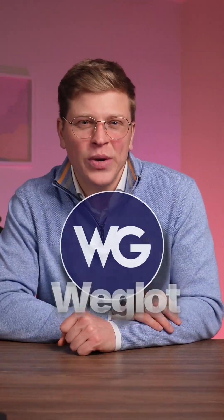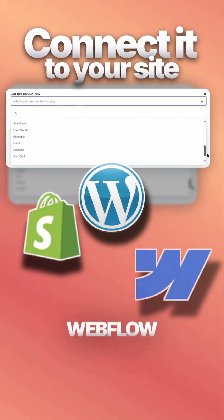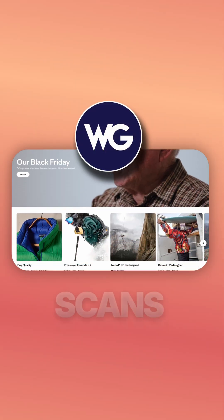That's when I tested Weglot, and it fixed the entire problem in minutes. You connect it to your site — Shopify, WordPress, Webflow, anything — and Weglot scans everything.